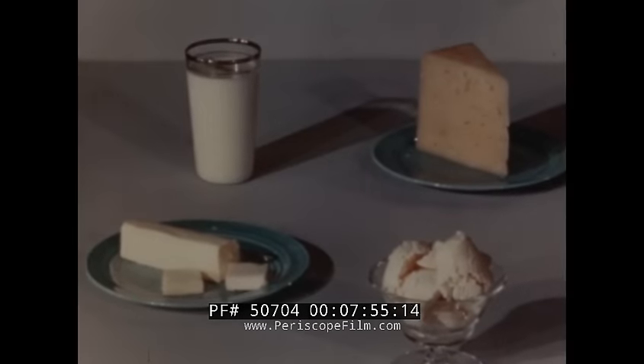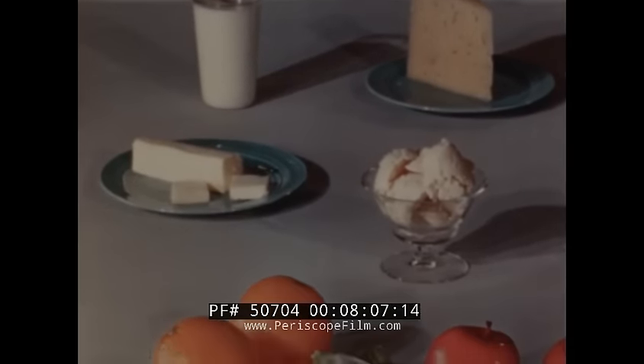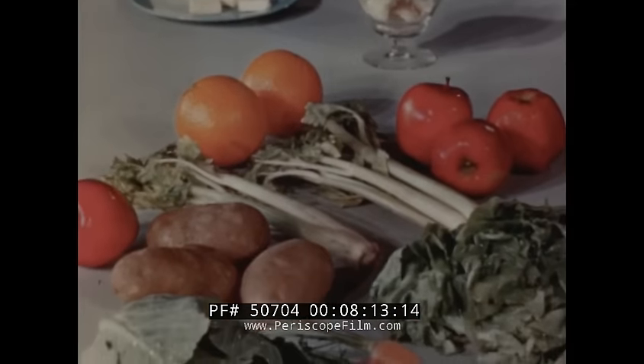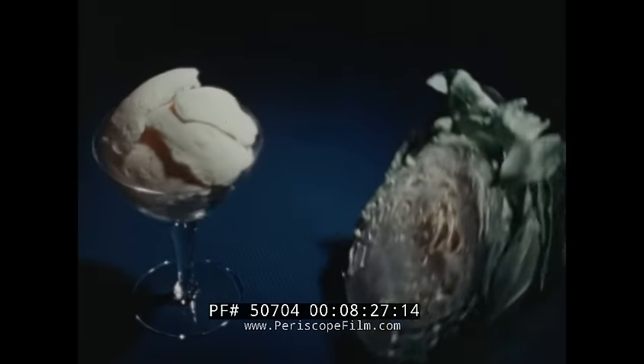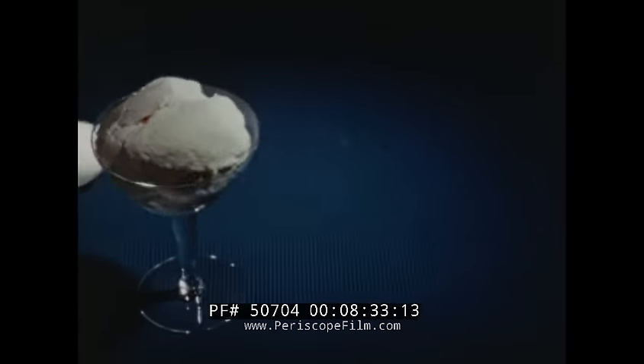Excellent sources of calcium are milk, cheese, and ice cream. A one-sixth quart serving of ice cream, rich in milk solids, furnishes approximately one-sixth of the calcium required daily by the average adult. To obtain this same amount of calcium from fruits, vegetables, and eggs — which are often selected as supplementary sources of calcium — it would be necessary to eat two and one-half medium-sized oranges, or one-half medium-sized head of cabbage, or nine medium-sized potatoes, or four large eggs, or nine average-sized carrots.